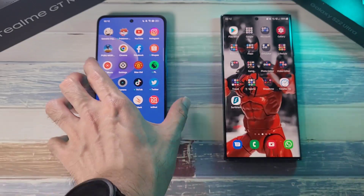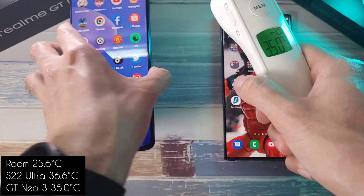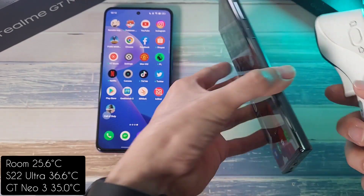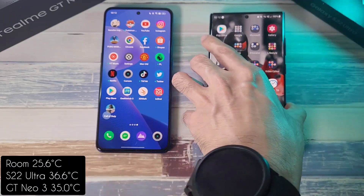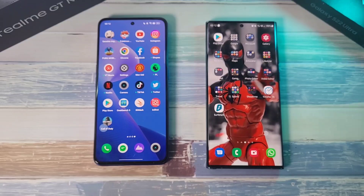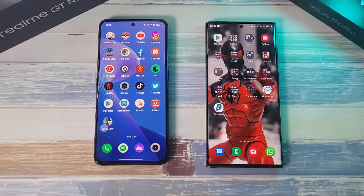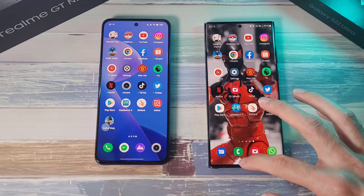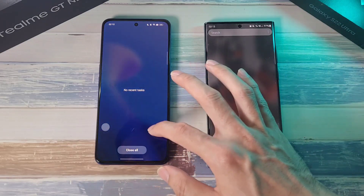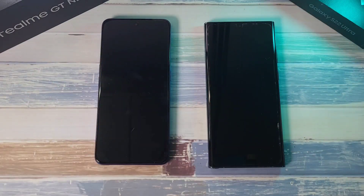These are the apps we are going to test out. Before we go any further, let's check the temperatures: 35 degrees on the GT Neo3 and 36.6 on the S22 Ultra, so definitely warmer there. All apps have been closed on both phones as we start this test. 3, 2, 1, let's go.